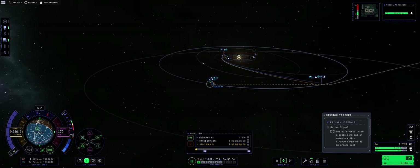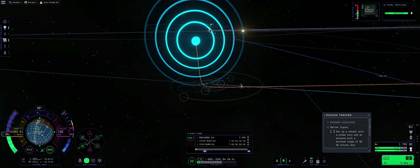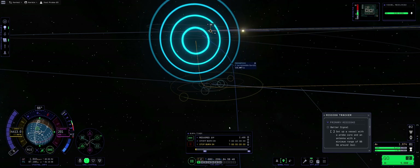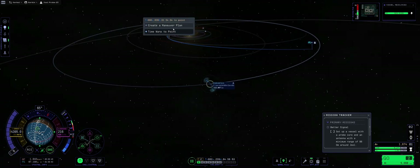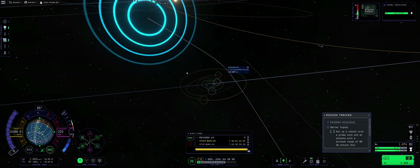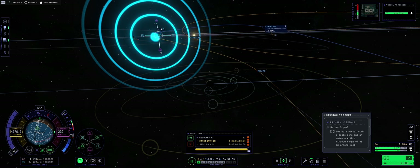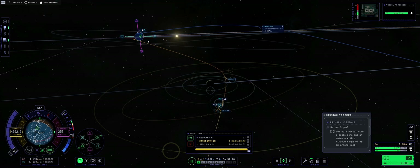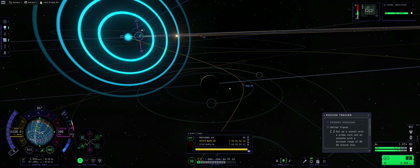We already have a Jool encounter — it's just a matter of burning to get the correct one. I would really like if the burn timer got updated with remaining delta-v as we burn, rather than just showing 'required delta-v'. I'd rename it 'remaining delta-v' — does that make sense to you, or do you prefer it as 'required delta-v'? Let me know in the comments.